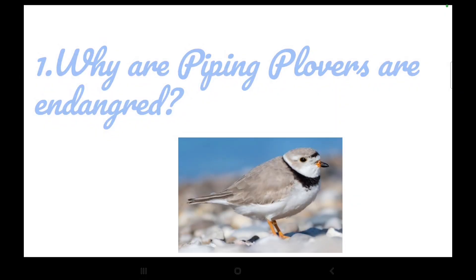Hey guys, welcome back to my channel. Today I'm going to show you a piping plover presentation that I made, so let's get on with the video.